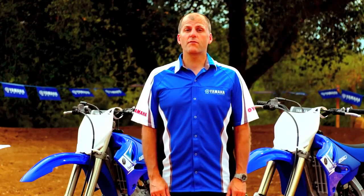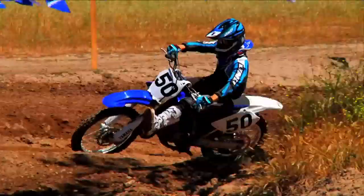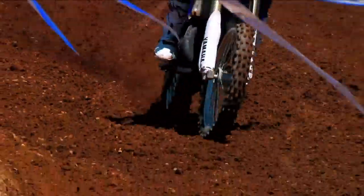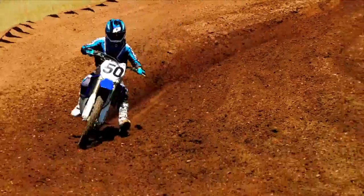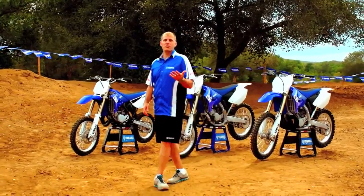Yamaha's YZ two-strokes offer some unique characteristics that have a special place in the heart of their riders. Whether it's that hard-hitting power delivery, the super nimble and lightweight feel, or even their low-cost and easy maintenance — maybe it's just that awesome wide-open two-stroke sound. Whatever it is that gets you revved about two-strokes, I'm sure the 2013 YZs won't disappoint.